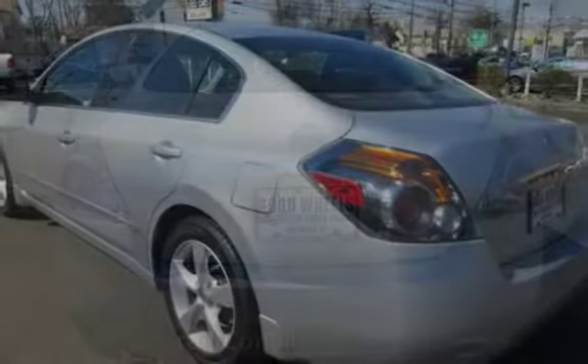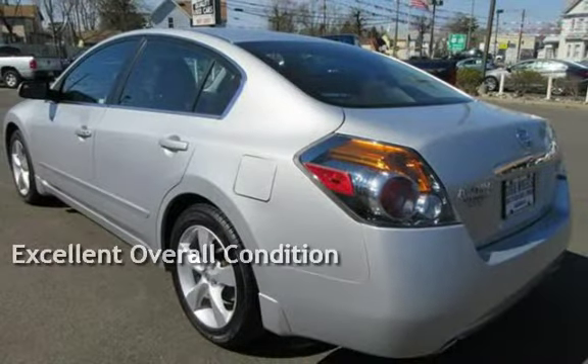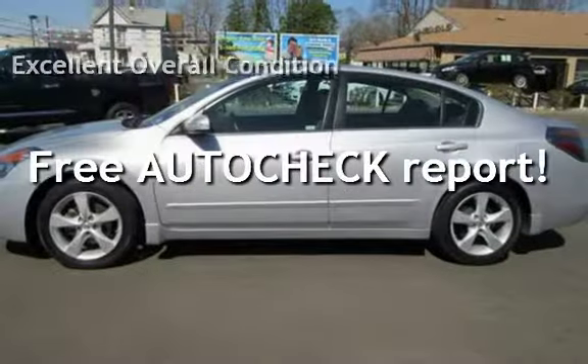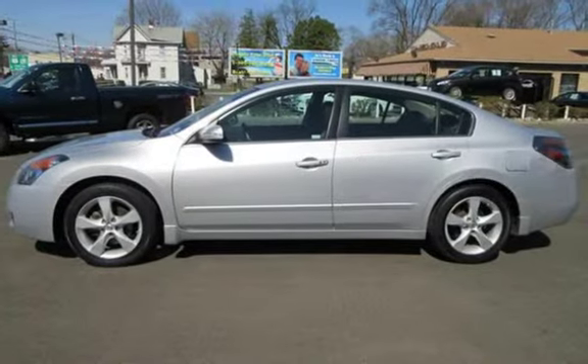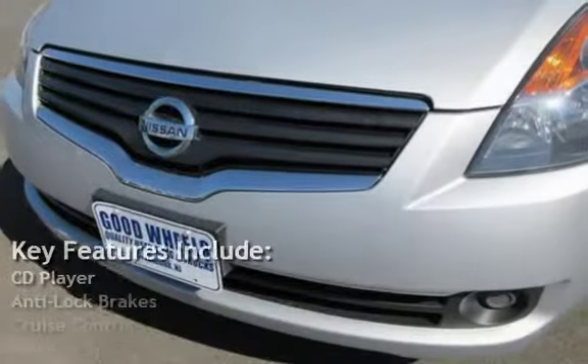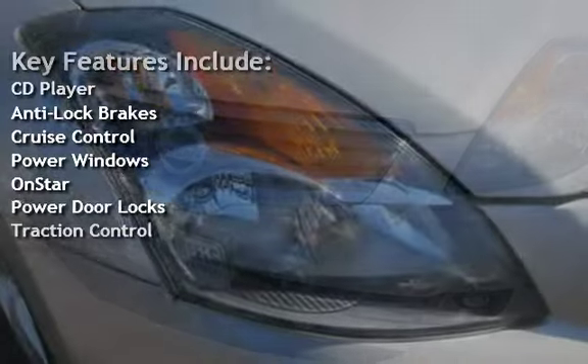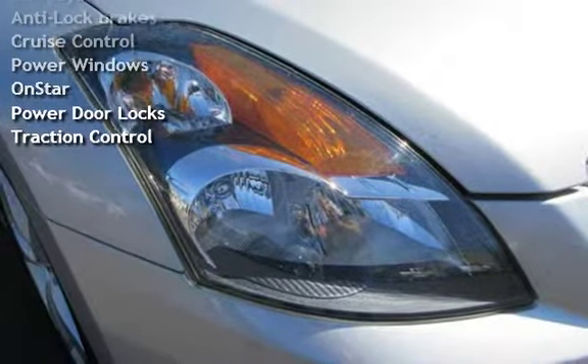This vehicle is in excellent overall condition. Ask to see the free AutoCheck vehicle history report. Key features include CD player, anti-lock brakes, cruise control, power windows, OnStar, power door locks, and traction control.